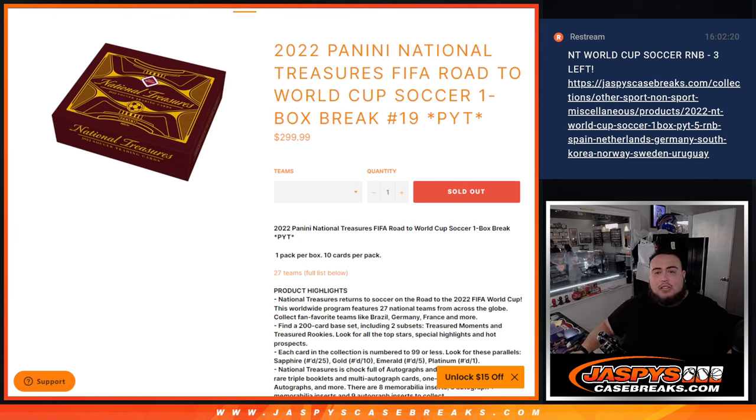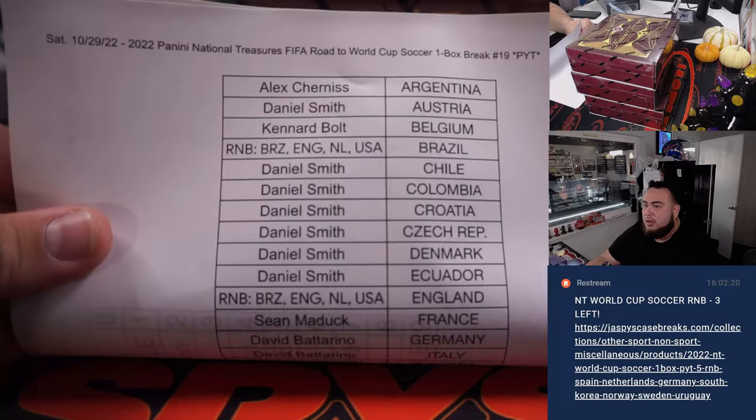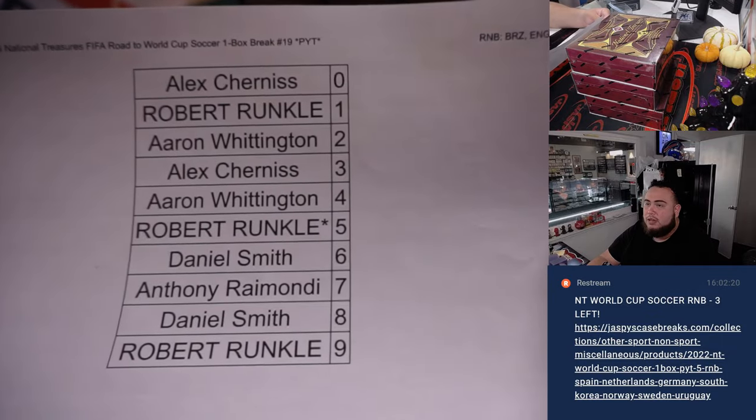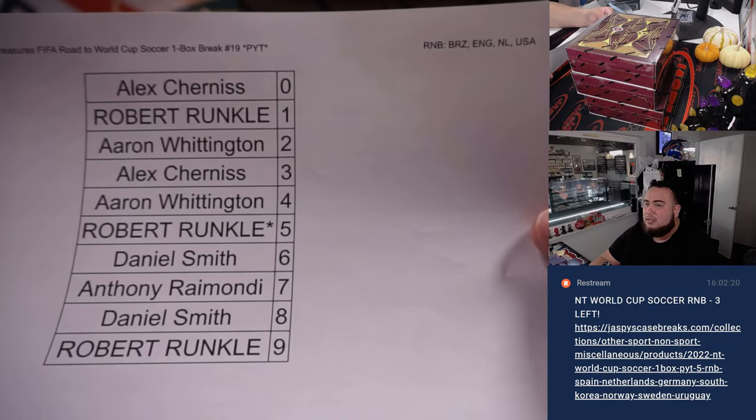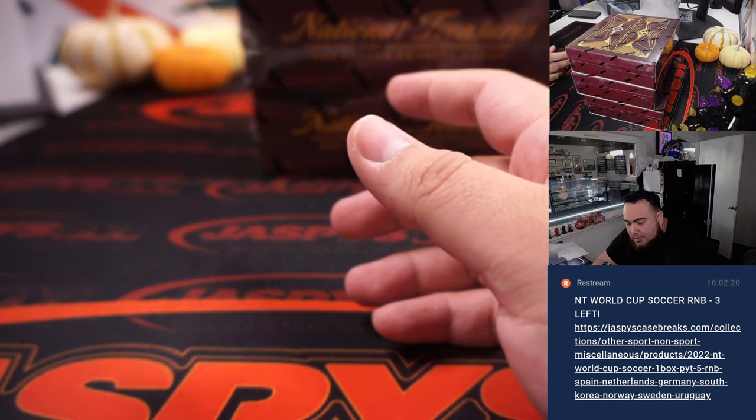What's up everybody, Jay here for jaspyscasebreaks.com. We just sold out 2022 Panini National Treasures FIFA Road to the World Cup Soccer, one box break number 19, pick your teams. We had to do a little four-team RMB which we did get done. Here's everybody that bought in straight up, the four teams that are part of the random number block, and here are the customers that are part of the random number block teams. We have three boxes remaining out of this four-box case.